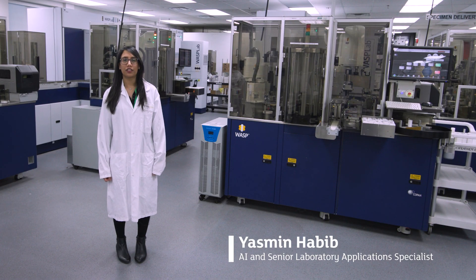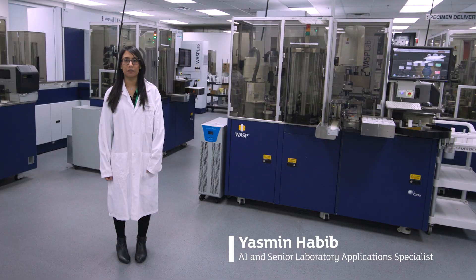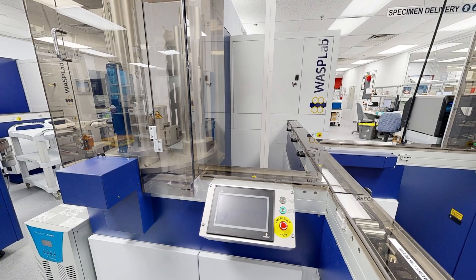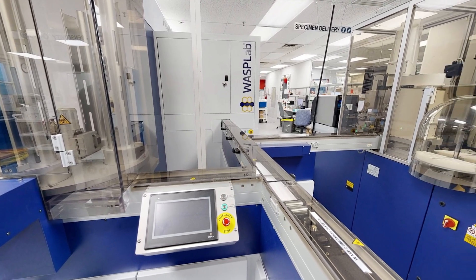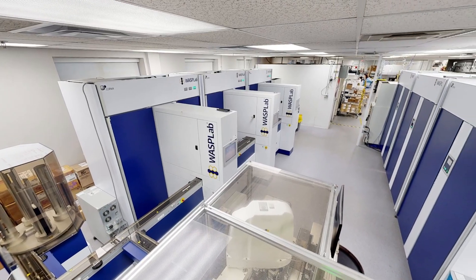DynaCare installed three WASP upfront specimen processors in December of 2015. Then, in June of 2021, the lab was able to integrate these legacy instruments when transitioning to full lab automation, adding one new WASP and six double incubators.